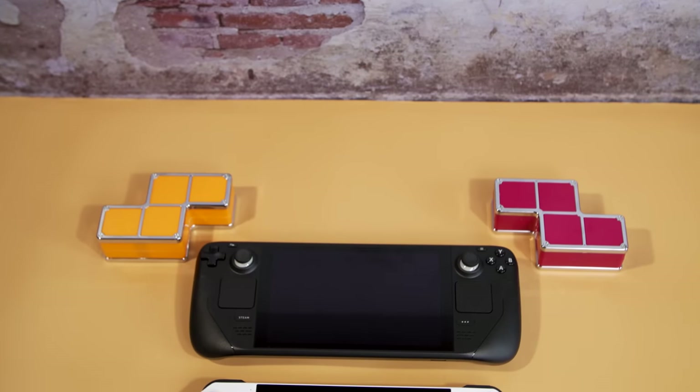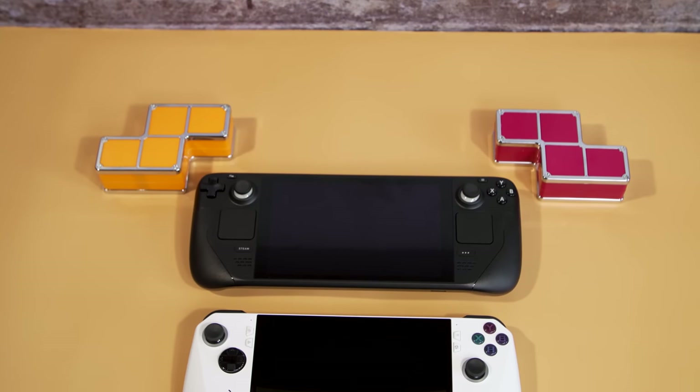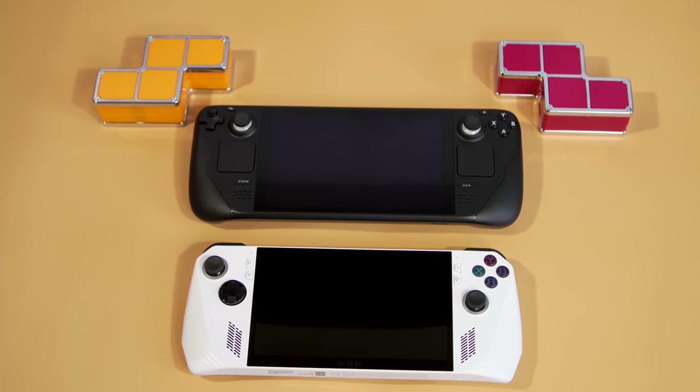Instead of doing a normal standalone review, this time I want to do something a bit more face-off-y, because let's be honest, the real question most people are asking is if you should get Valve's handheld or this newcomer from ASUS.